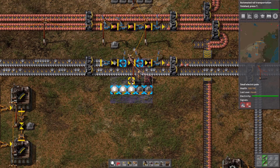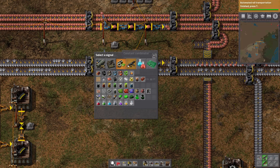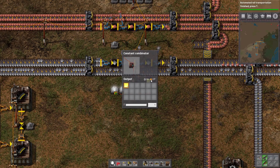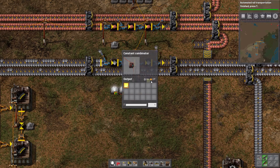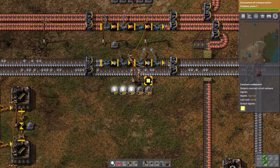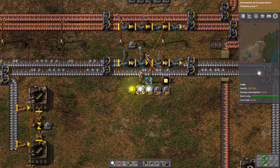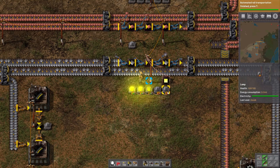There's 1.6k iron plates in that chest. If we put something else in, it would be added as a different signal — separate pieces of data traveling along the network. Now I'd like to place in a yellow signal. The constant combinator — think of it as a constant variable for anyone who does programming — it is always that amount, never changes. It's now sending a yellow signal along this network, and I want the lights to use colors.